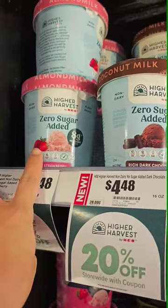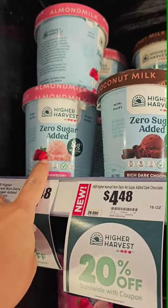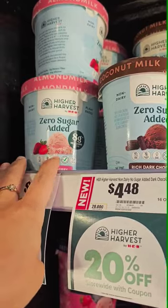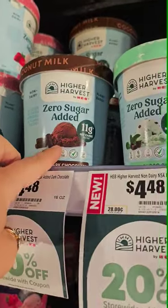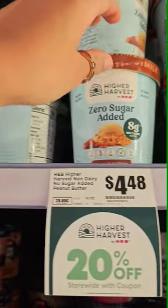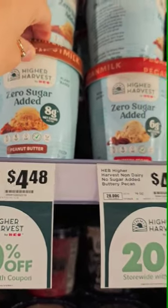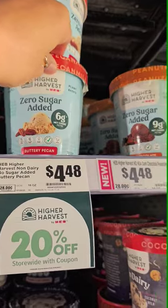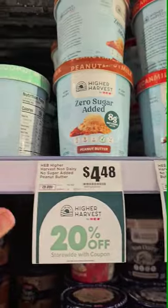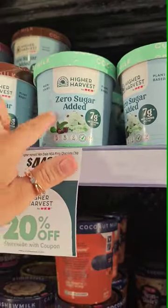So if you do have an H-E-B, H-E-B came out with this Higher Harvest brand and it's a zero sugar added dairy-free ice cream. They have strawberry, rich dark chocolate, mint chip, choco chip, peanut butter, buttery pecan, and dark chocolate peanut butter. So these are approved for the No Dairy Challenge because they have zero sugar.